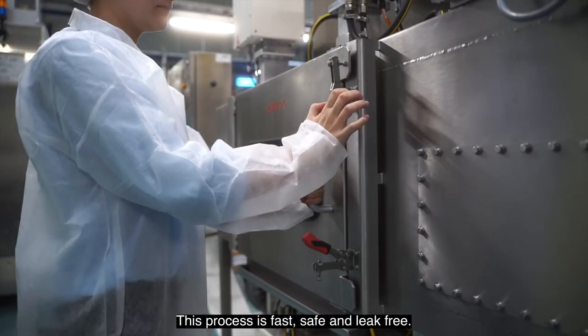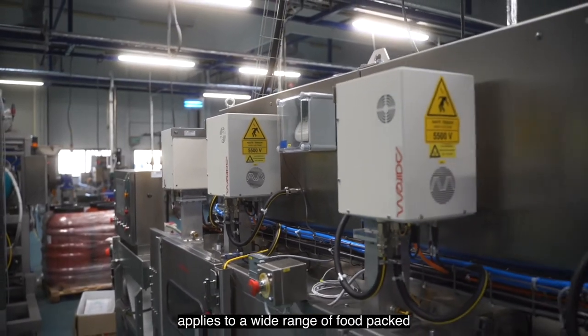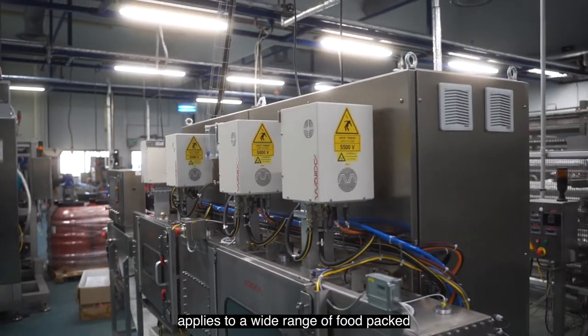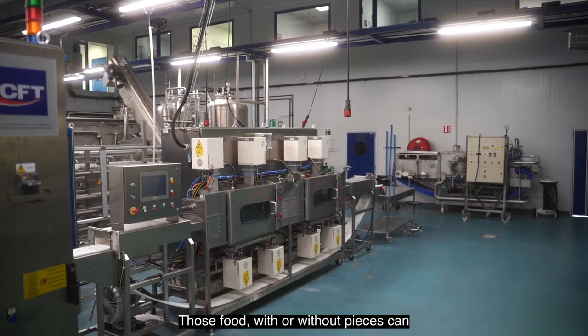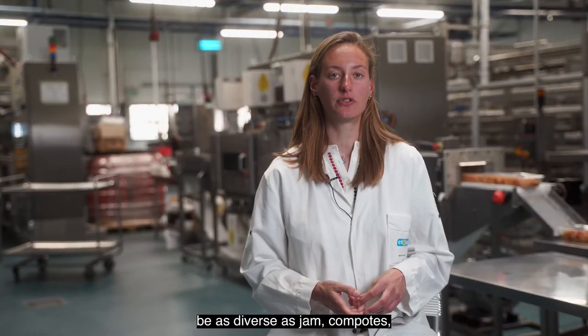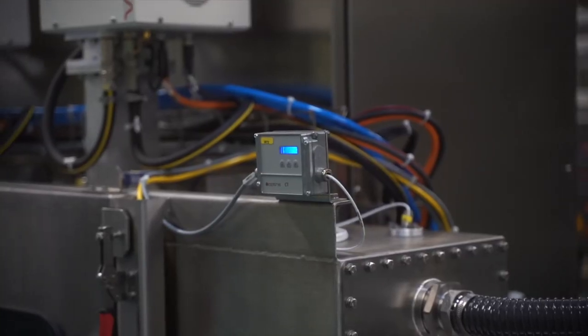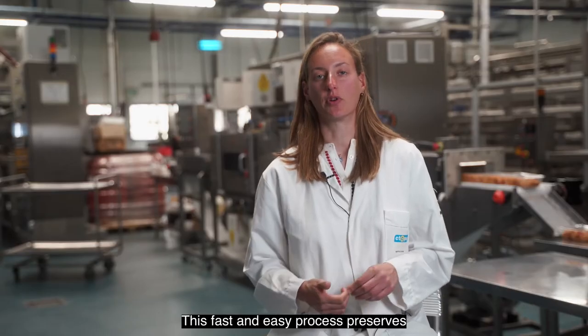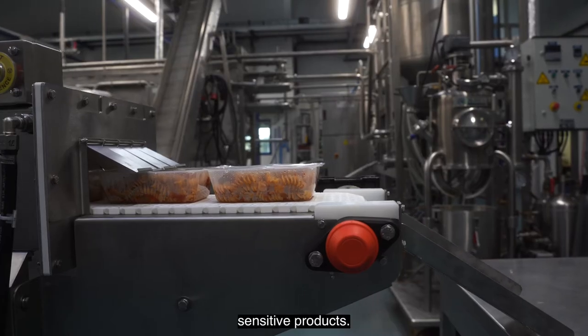This process is fast, safe, and leak-free. Microwave pasteurization technology applies to a wide range of food packed in microwave-transparent material. Those foods, with or without pieces, can be as diverse as jam, compote, ready meals, and so on. This fast and easy process preserves organoleptic qualities even for the most sensitive products.